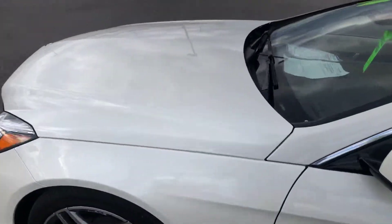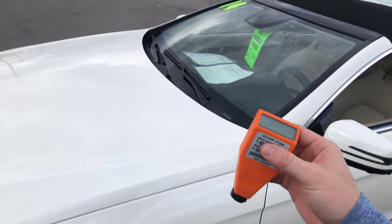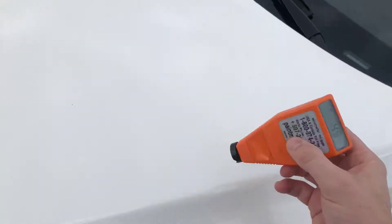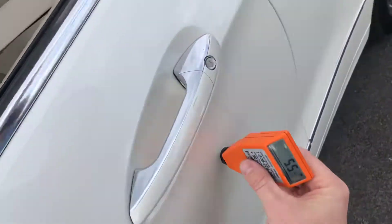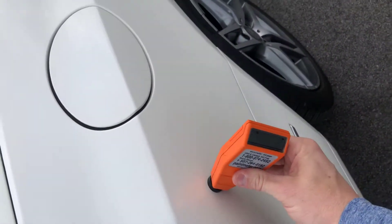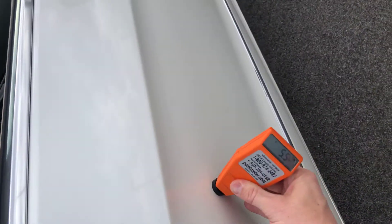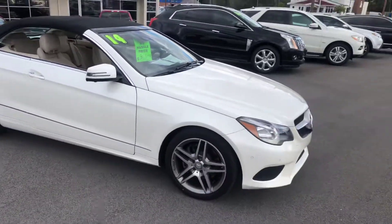One thing I'm also going to show you, just because you're out of state — this car has never had any previous paint work. This here is a paint meter; it reads the paint depth. If the car's ever been repainted, typically they meter out a little bit higher. Factory specs are anywhere from 4 to 6 mils — reading 4.5, 6, 5.5, 5.5, 4.5, 4.5, 4.5, 5, 5.5, 5.5, and 5.0.